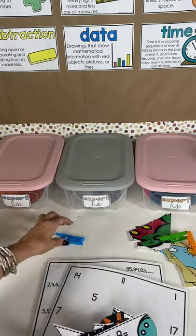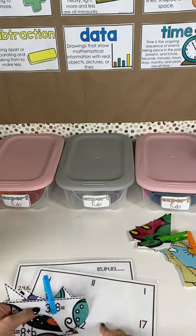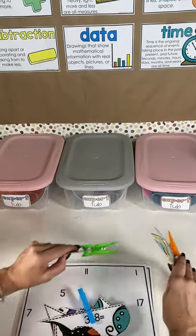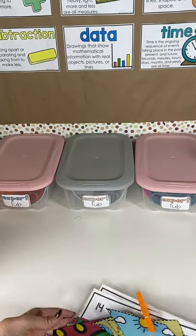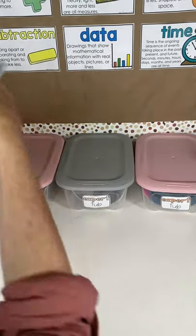For grades four and five, the puzzle pieces will be much more difficult in terms of what they look like, so students won't be able to know exactly where to place them. It's grade-level appropriate for the difficulty, and you get 26 puzzles for your grade level, so there are many different math skills to practice all through the year.